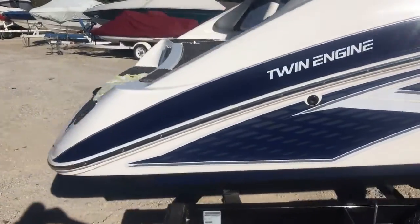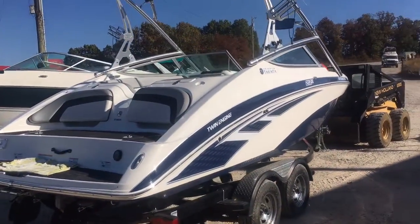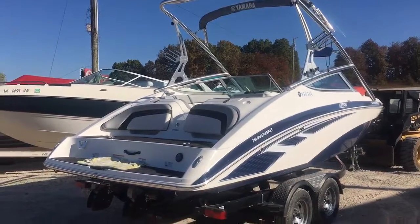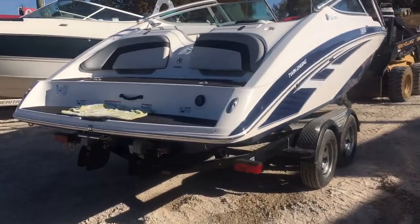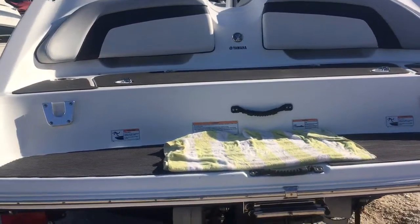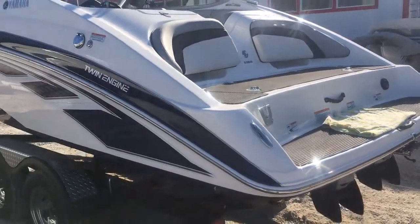It comes with a matching trailer seen here. There's not a blemish on the starboard side. It does have the wakeboard tower, bimini top. It's got the fins on the jets back here. Nice big swim platform.